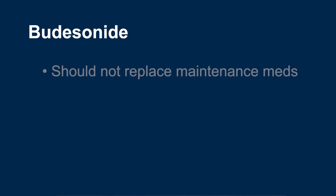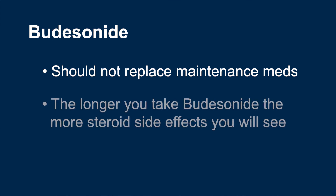Budesonide is a gut-selective steroid. Just like any other steroid, it should not be used to replace your maintenance medication. The longer you take Budesonide, the more steroid side effects you will experience. You can learn more about the side effects of steroids in IBD School Video 323. I'm Peter Higgins, and thank you for watching IBD School.